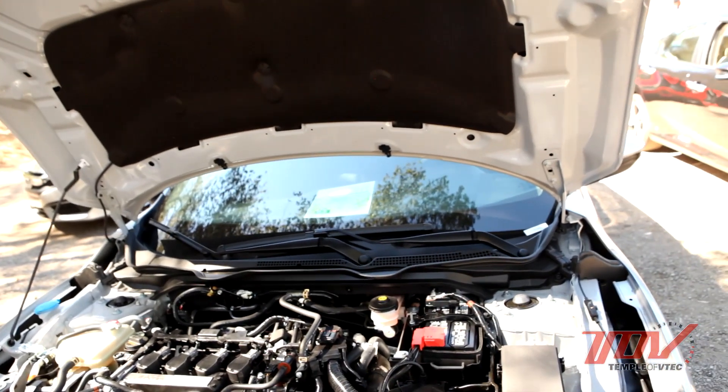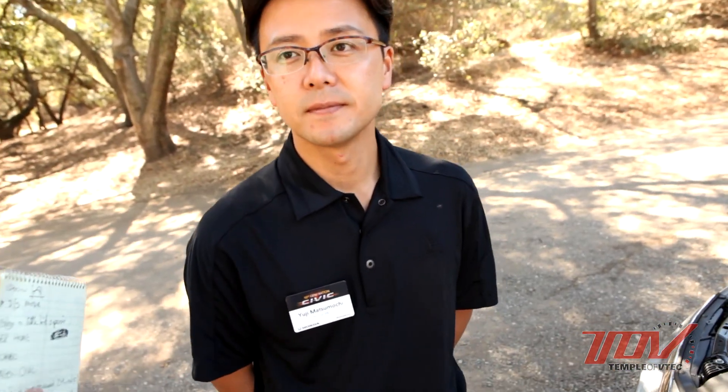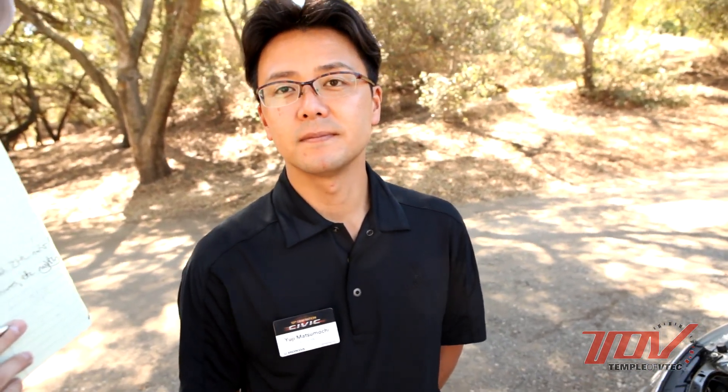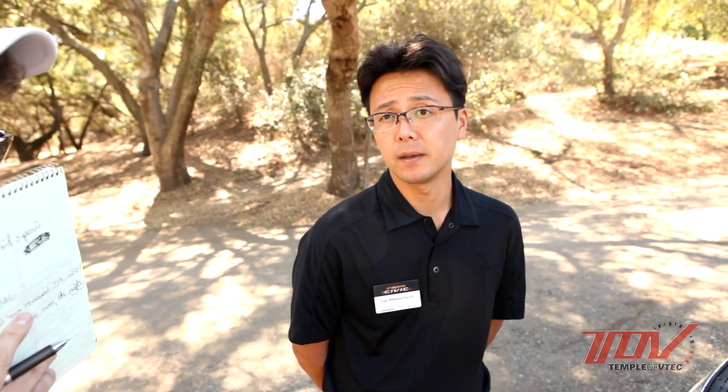The engine is tuned to run on regular unleaded fuel — 87 octane gasoline. If you have high-octane gas, it's controlled by the engine ECU, so it would be the same. There's not a significant benefit to adding high-octane gas.